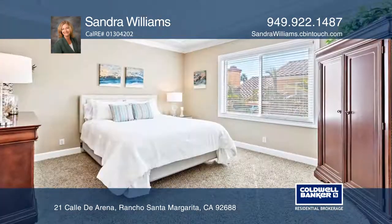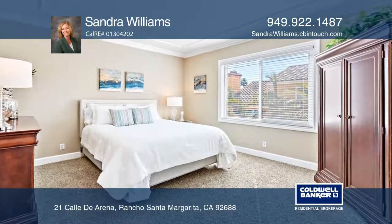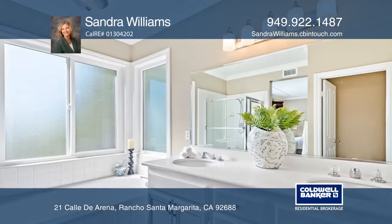The bedrooms are all spacious in size, while the master bathroom has dual sinks, a soaking tub, and a walk-in closet.